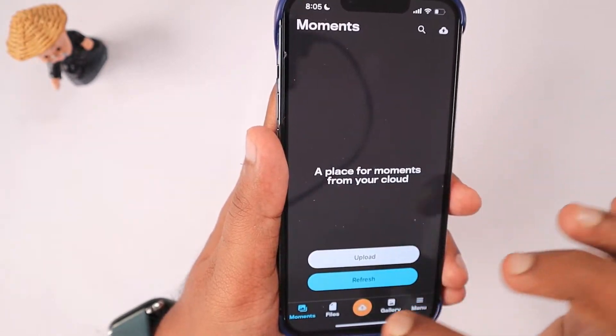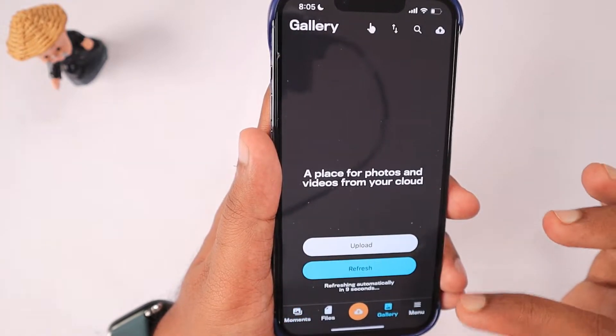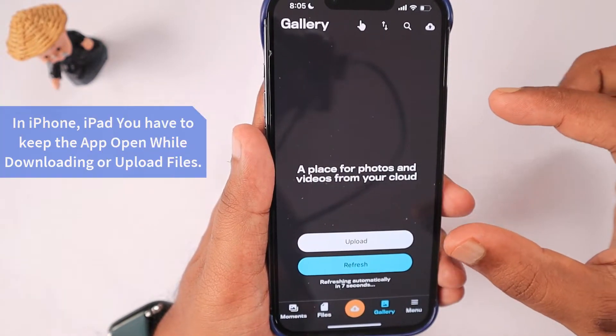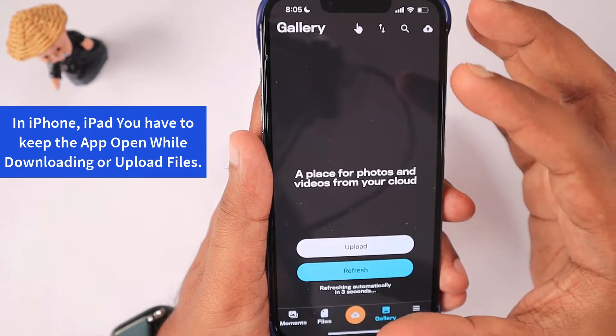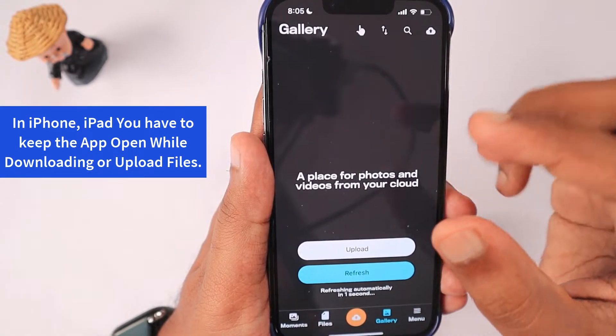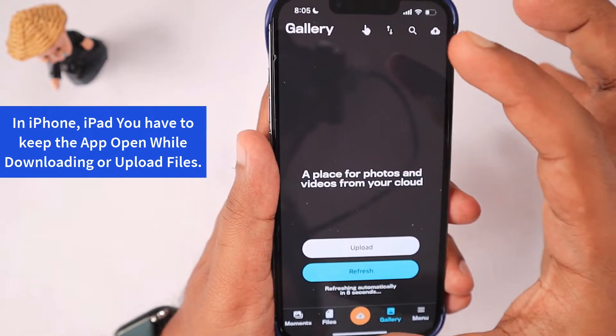One important tip: if you are using any cloud storage application for uploading or downloading files, make sure you keep the window open. When you minimize the app, the upload or download could be corrupted because iOS doesn't allow full network access for apps in the background.